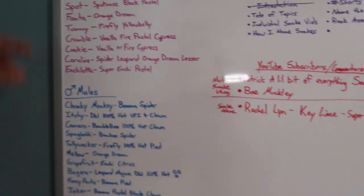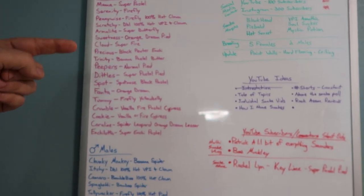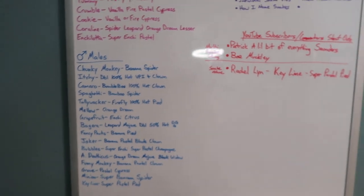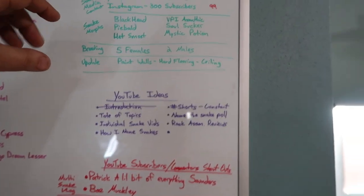This is kind of my board, how I keep track of everything. I got my females up here on the left, got the males down here. You got Minion and Key Lime, the two newest additions, and then just showing you some of my other notes that I use to keep track of everything.